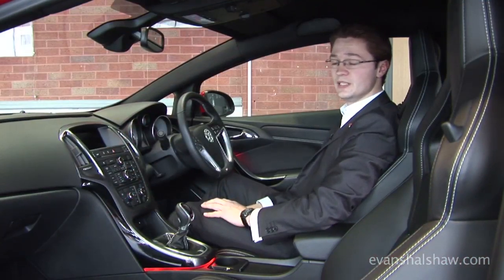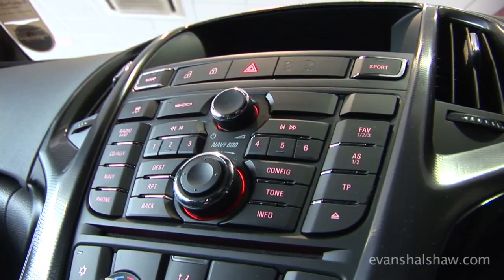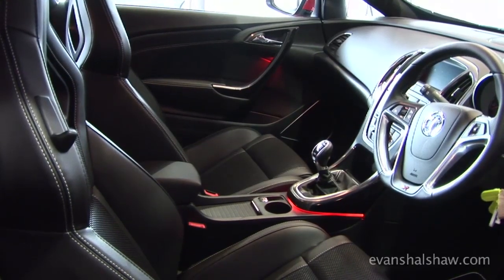As with the rest of the VXR family, this car doesn't disappoint on the amount of toys it has inside it. Standard features include air conditioning, electronic parking brake, cruise control, automatic lights and wipers, and half leather VXR seating.